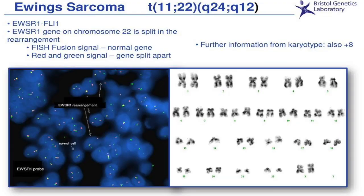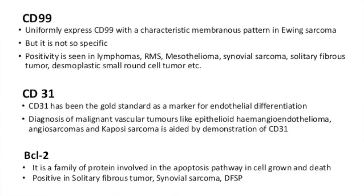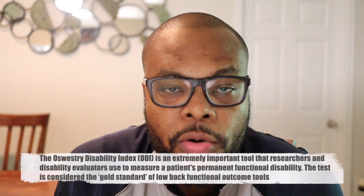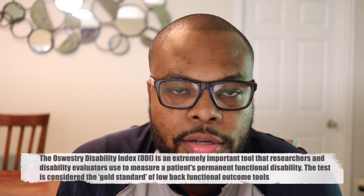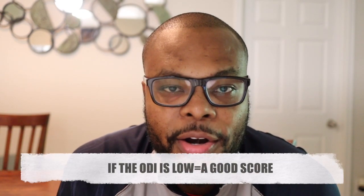For instance, when learning about Ewing's sarcoma, the chromosomal translocation is 11 and 22. I remember this because Patrick Ewing, the famous basketball player who played for the New York Knicks, wore number 33 on his jersey — and 11 plus 22 equals 33. There's also a marker called CD99 associated with Ewing's sarcoma: 11 plus 22 is 33, and 33 times 3 is 99. Another association is the ODI score, a scoring system in spine surgery — ODI has the letter O in it, and a low ODI score, which is good, also has the letter O. Whatever association you come up with will help you remember things on exams and throughout your medical career.